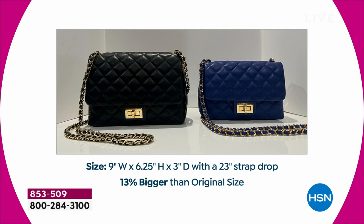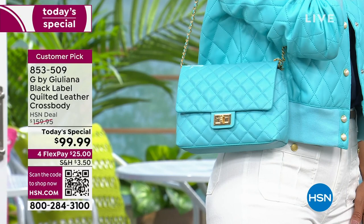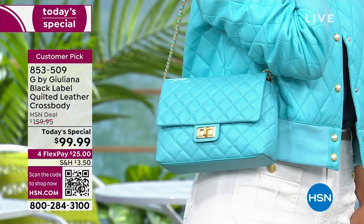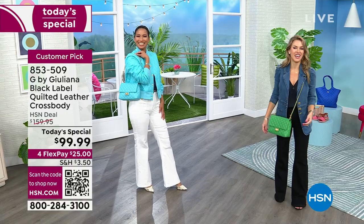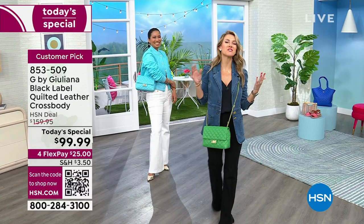Same quality, same lambskin, more compartments. The bag is now nine inches by six and a quarter in height with a three-inch deep base. If you read the customer reviews — that's why we're able to call this a customer pick. The smaller version had the exact same quality, and if you look at those reviews, the words like workmanship, craftsmanship, spectacular, beautiful keep coming up.